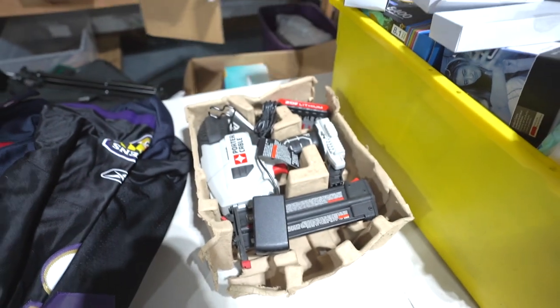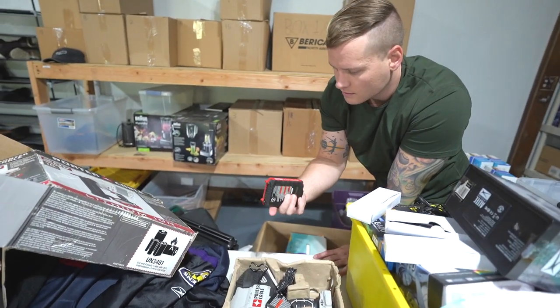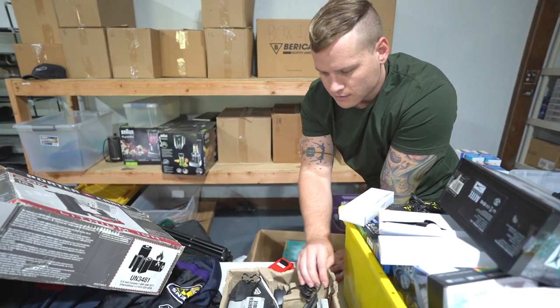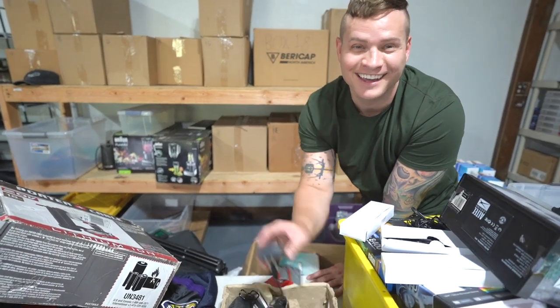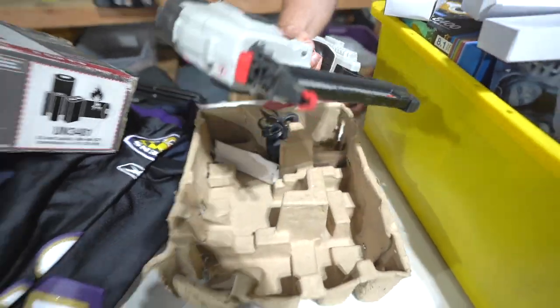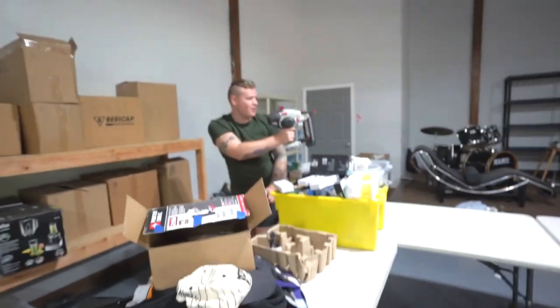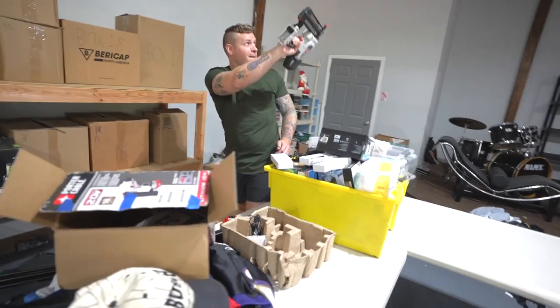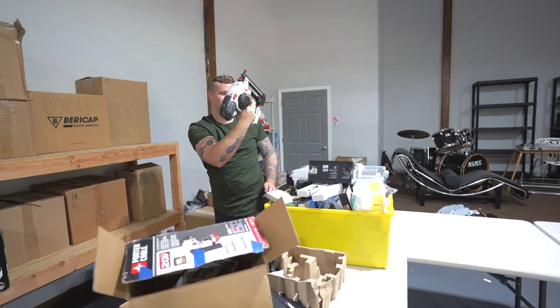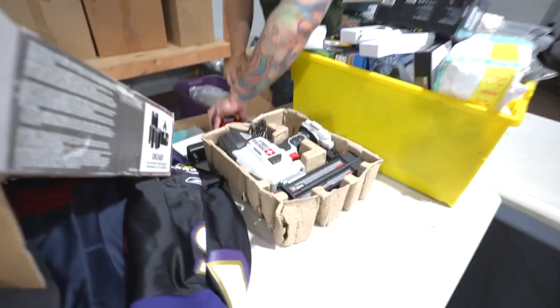Oh, it's like a nail gun! Power tools - can we test it maybe? It looks fine. Are there nails in here? I don't know - don't pull the trigger. We might need that, let's just keep it for the ranch.